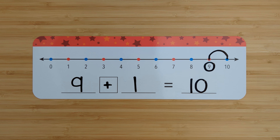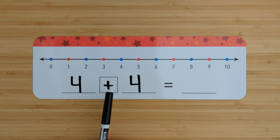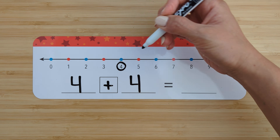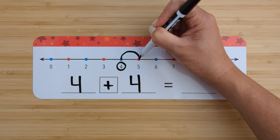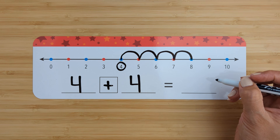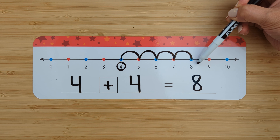Let's try another one. Four plus four. Find the number four. Circle it. Add four more. Count on from four. Five, six, seven, eight. Four plus four equals eight. Good job.